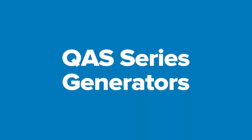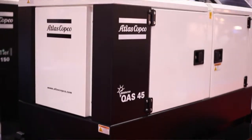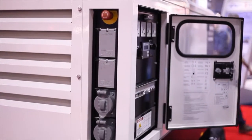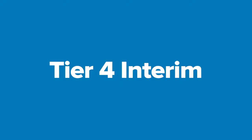Atlas Copco Construction Equipment is a supplier of portable generators from 25 kVA up to 600 kVA, all manufactured and built in Rock Hill, South Carolina. Atlas Copco's portable generators comply with today's EPA emission compliance, which is currently Tier 4i.